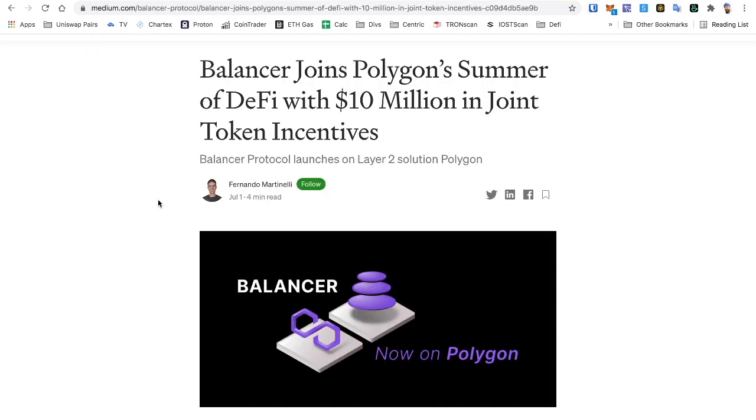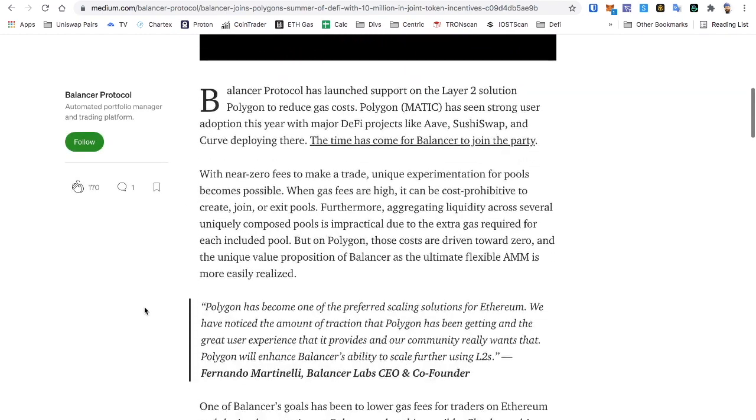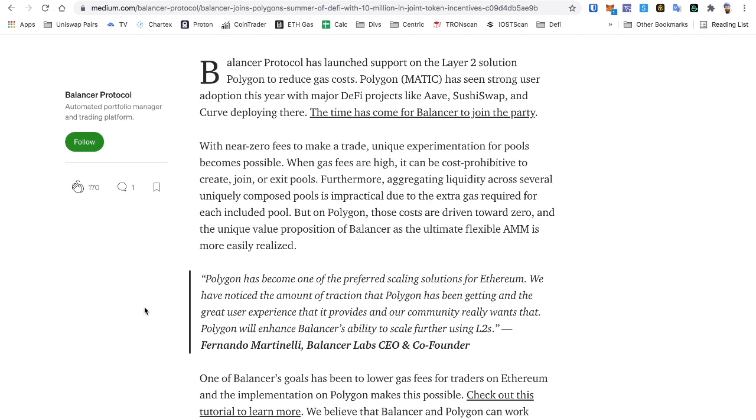What I mostly want to talk about today is that Balancer joins Polygon's Summer of DeFi with $10 million in joint token incentives. As Balancer protocol launches on the Layer 2 solution Polygon to reduce gas costs — that's awesome, because that's been one of the things a lot of people have been resistant to. A lot of smaller investors I've leaned away from even using Ethereum as a whole, because if they're only putting maybe $1,000 into a pool, collecting rewards was quite expensive. When Ethereum fees were really high, it might have cost $100 to claim $50 in rewards.